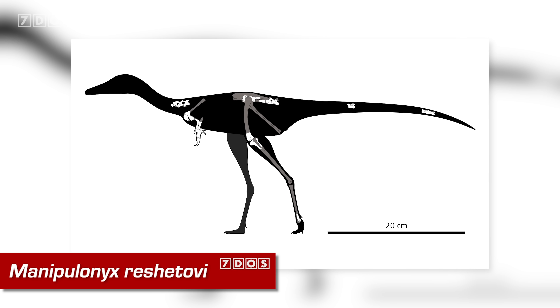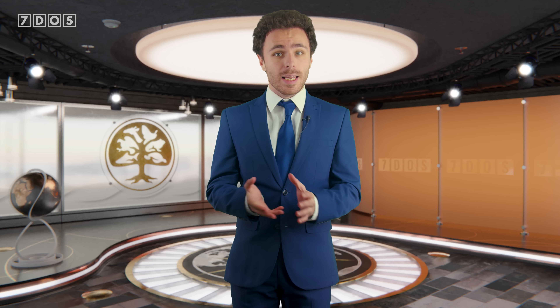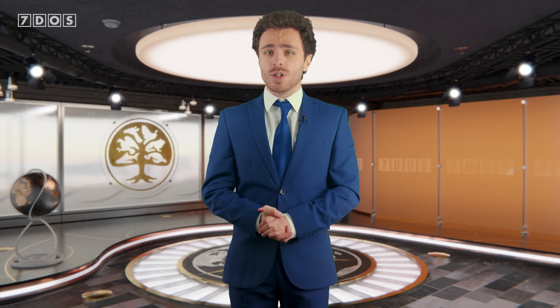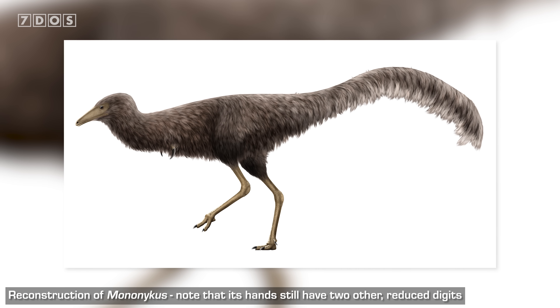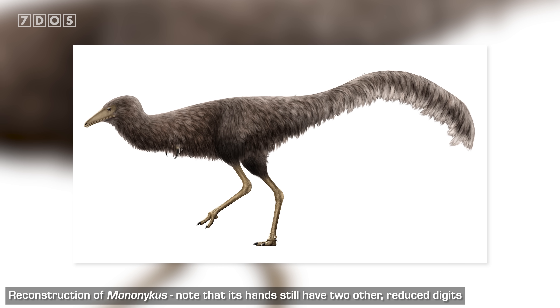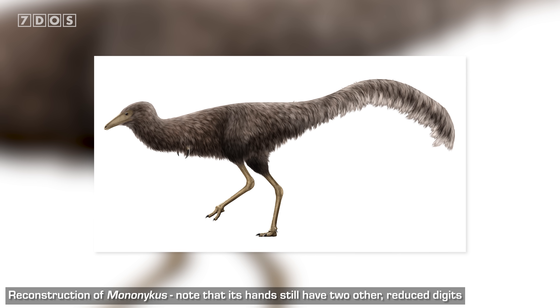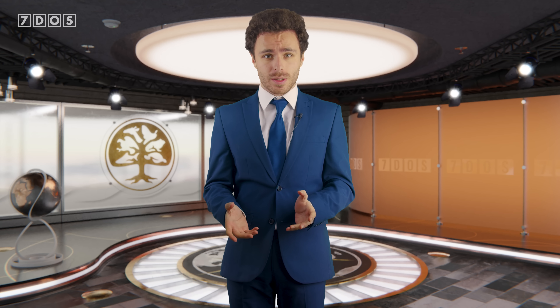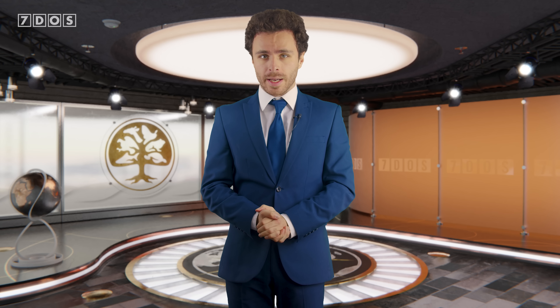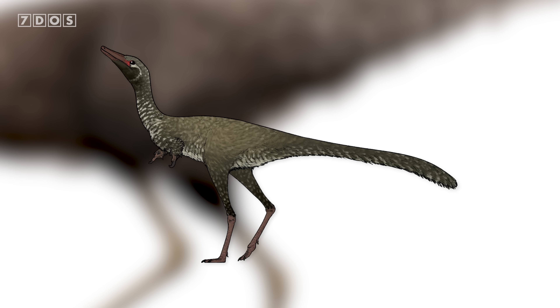The species has been given the name Manipulonyx reshitovii, a particularly appropriate name given the anatomy of the hands. Manipulonyx is a kind of theropod called an alvarosaurid, a lineage of little dinosaurs well known for their unusual hand anatomy. The most famous alvarosaurid is Mononychus, which has very stout, robust arms bearing a single enlarged functional claw. It was generally thought that all alvarosaurids had a single functional claw, with some having very reduced other digits and others lacking them entirely.